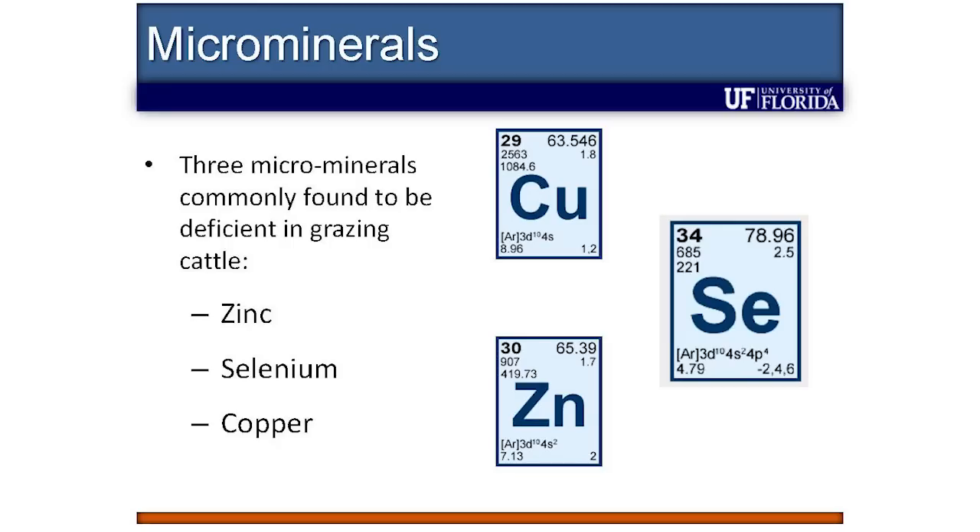We know that calves generally have inadequate or marginal trace mineral status at the time of weaning. And we know that trace mineral status is linked to health and performance of those calves in the post-weaning period. Depending on where you come from in the United States, one, two, or all three of these elements — copper, zinc, and selenium — are probably limiting in your cow-calf grazing systems, particularly if you're grazing warm season grasses.